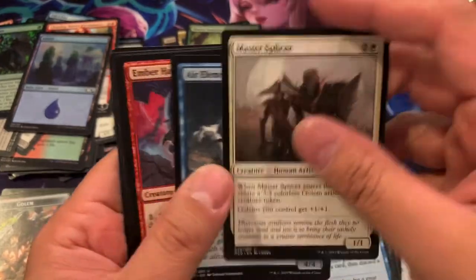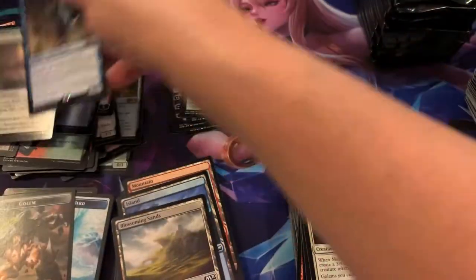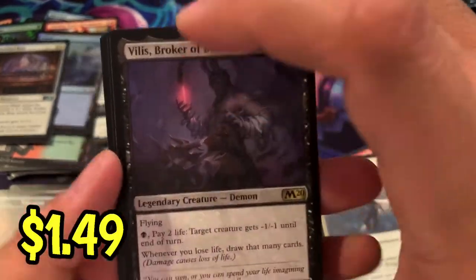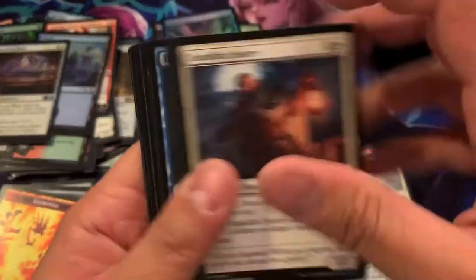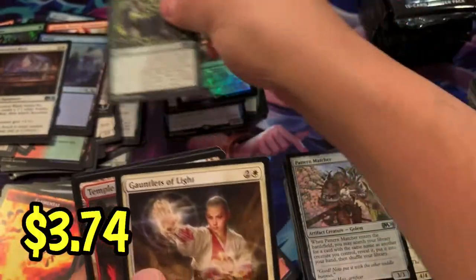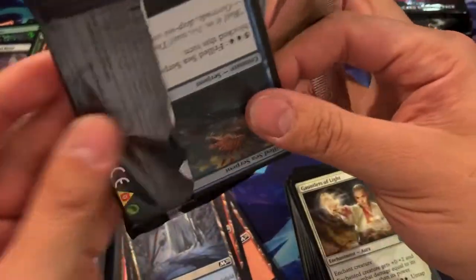We got Agent of Treachery — I believe that's $2-$3 — and a Foil Ancestral Blade. You should at least be pulling two Foil Rares. Let's see what we get. Villis Broker of Blood. Flood of Tears for our second Rare, as I said. Not the Foil I wanted — unless it's come up in price. Another Veil of Summer — I'll throw that in. We got our second Scryland, Temple of Triumph. I believe that's our most expensive Scryland in the set.